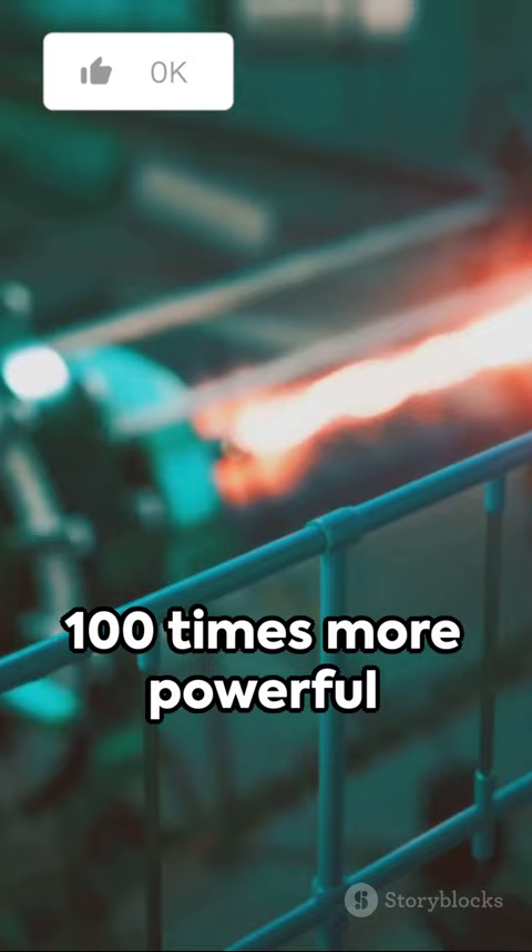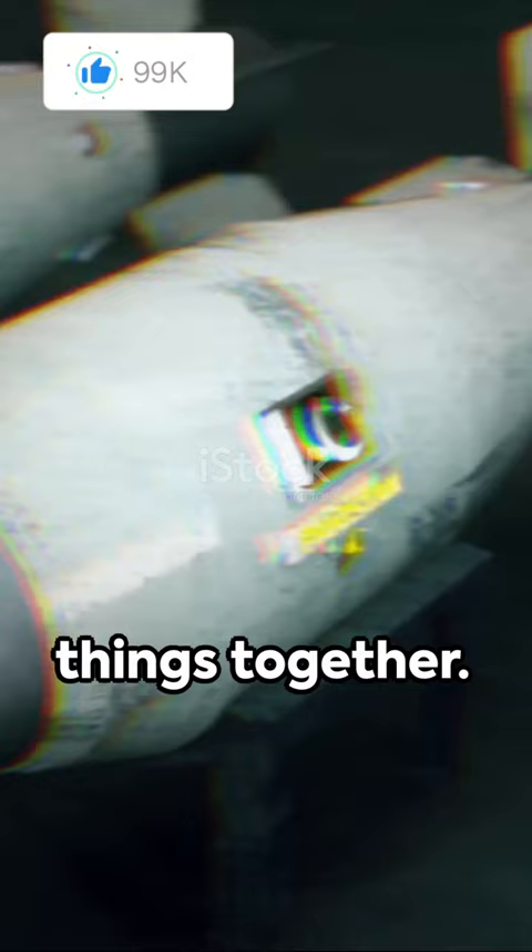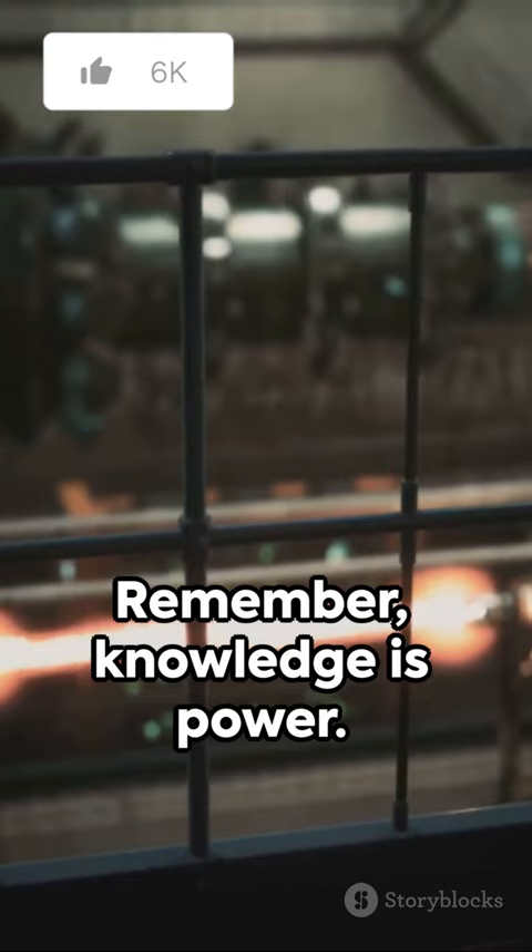In essence, atomic bombs break things apart. Hydrogen bombs bring things together. Both are devastating, but one is significantly more powerful. Remember, knowledge is power. Stay tuned for more fascinating facts in bite-sized pieces. Keep exploring, keep learning.